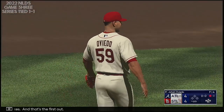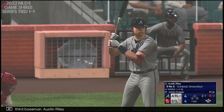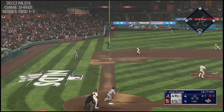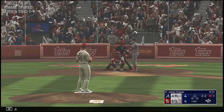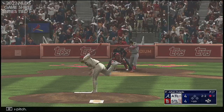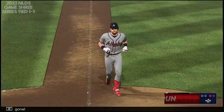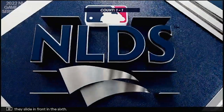Now the third baseman, Austin Riley. And it goes just foul. The pitch — well struck, left field. That's back there — it's gone. Austin Riley goes deep, and they slide in front in the sixth. It's 5-4.